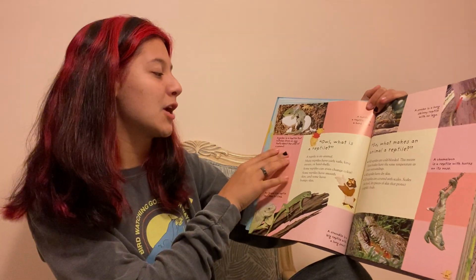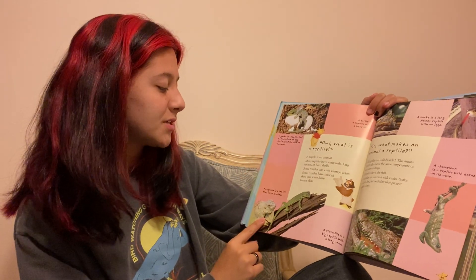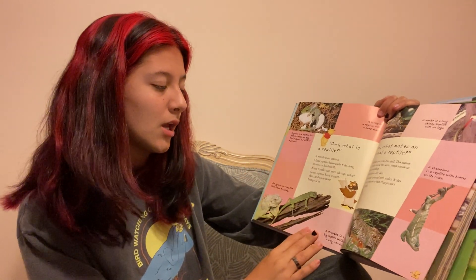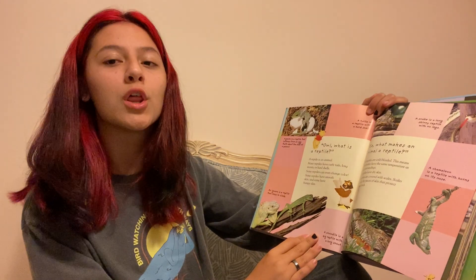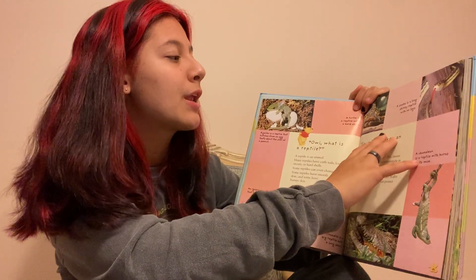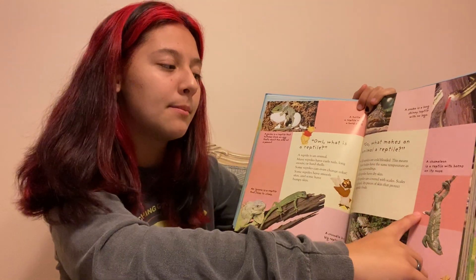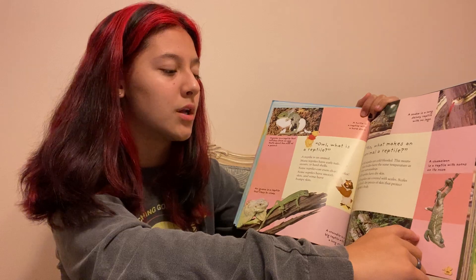A gecko is a reptile that hatches from an egg that's about the size of a peanut. An iguana is a reptile that likes to climb. A crocodile is a big reptile with a long snap. A turtle is a reptile with a hard shell. A snake is a long skinny reptile with no legs. A chameleon is a reptile with horns on its nose.